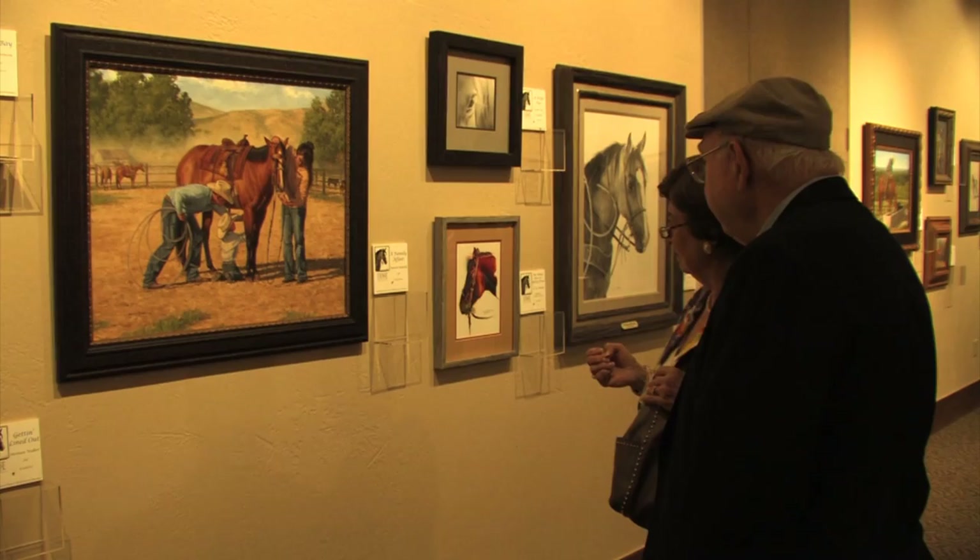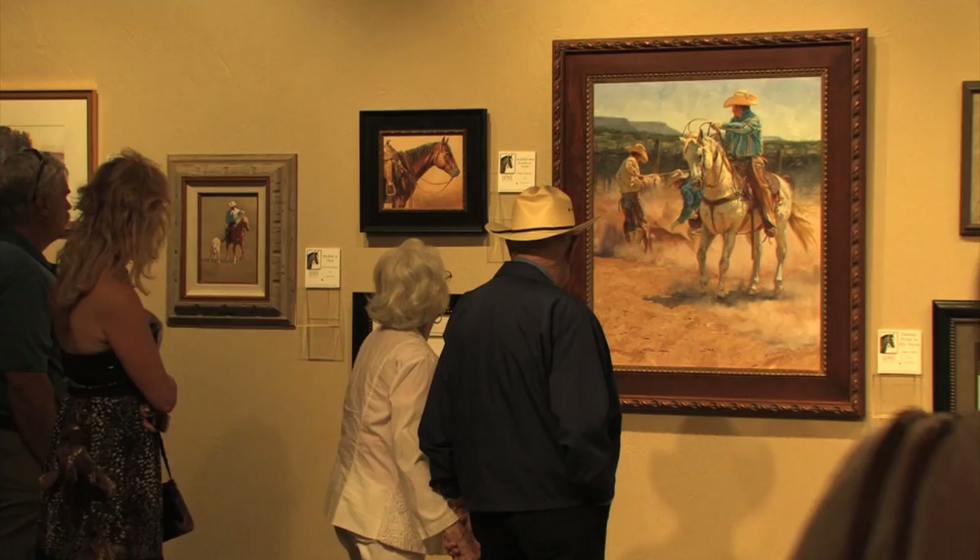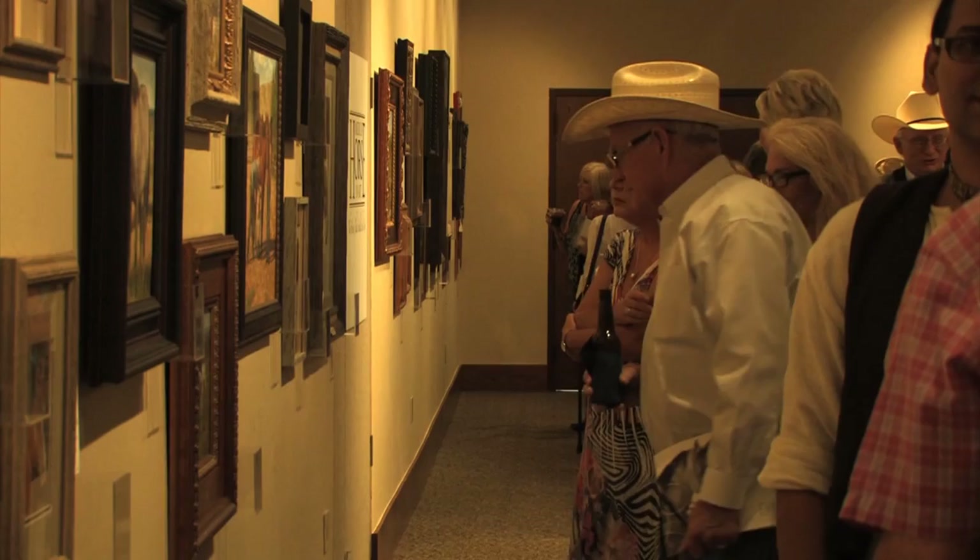Every piece on display has an energy that invokes an emotional response everyone can understand. There is something about the American Quarter Horse that makes it such a wonderful subject for art. The show and sale will continue through November 10th. You can view the art for sale and purchase a signed or unsigned print of the signature piece at quarterhorsemuseum.com.